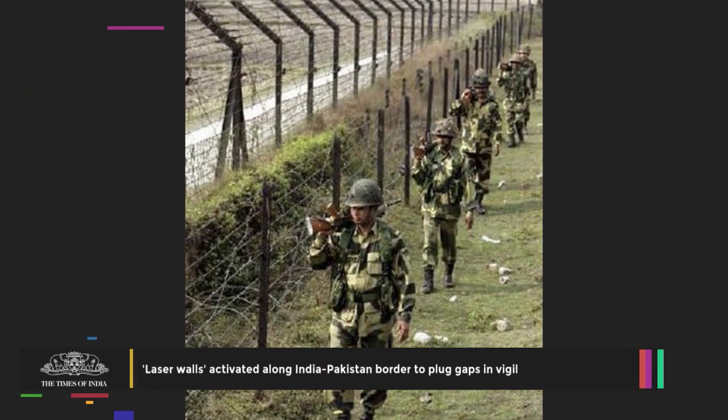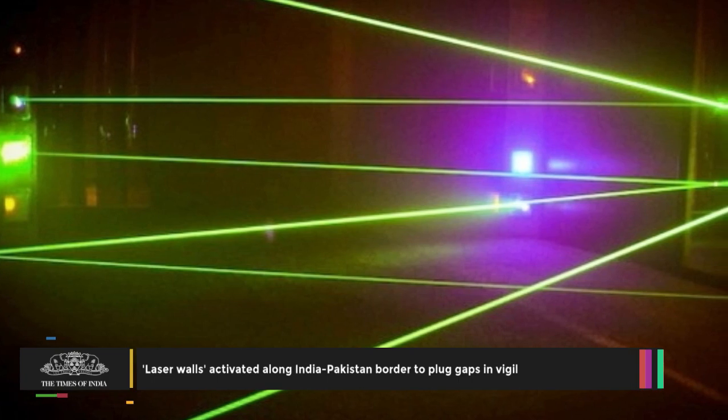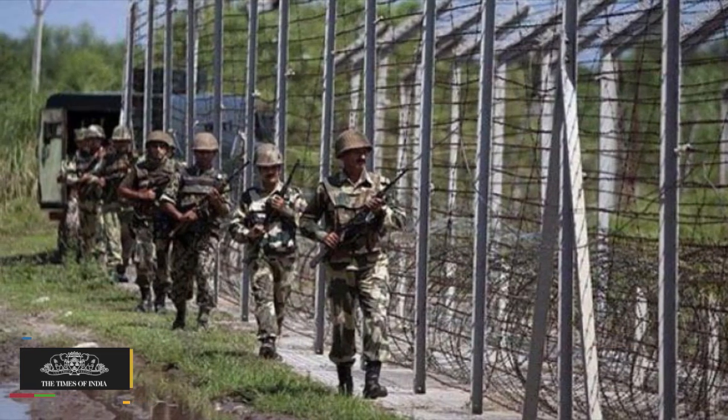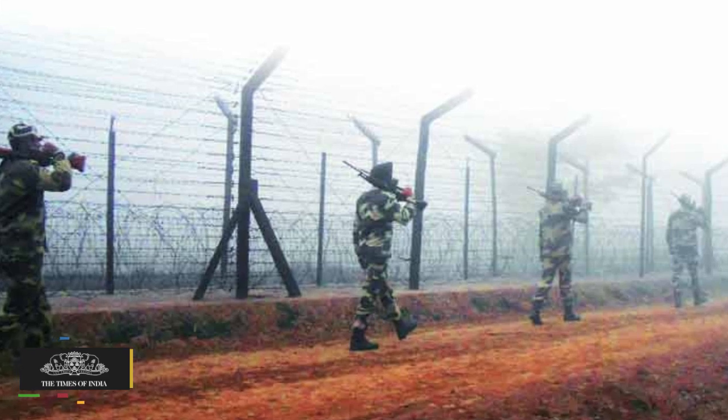A dozen laser walls have been made operational along the India-Pakistan international border in Punjab to plug the porous riverine and treacherous terrain and keep an effective vigil against intruders and terrorists exploiting the frontier areas to cross over.